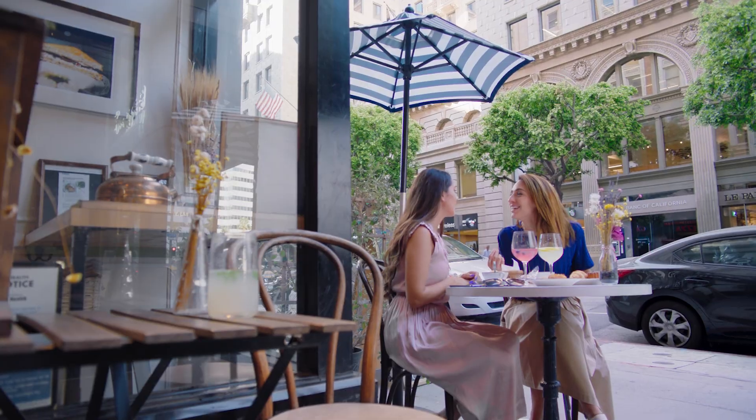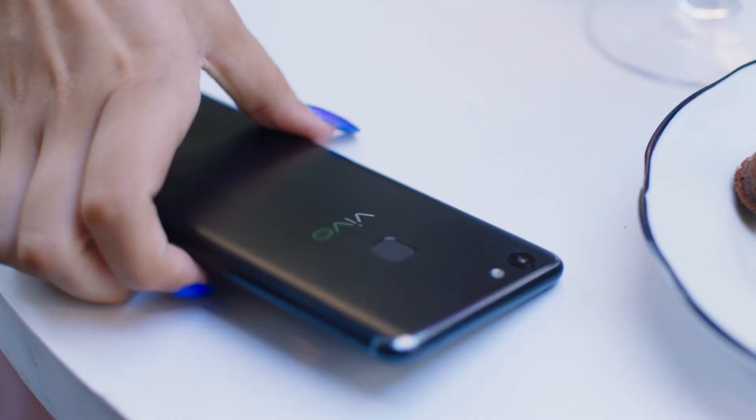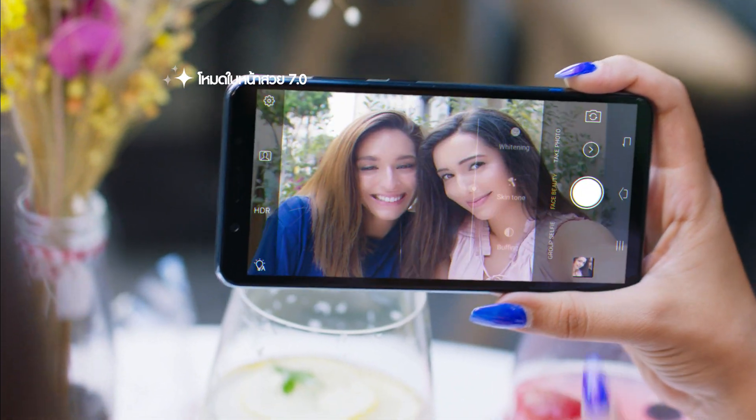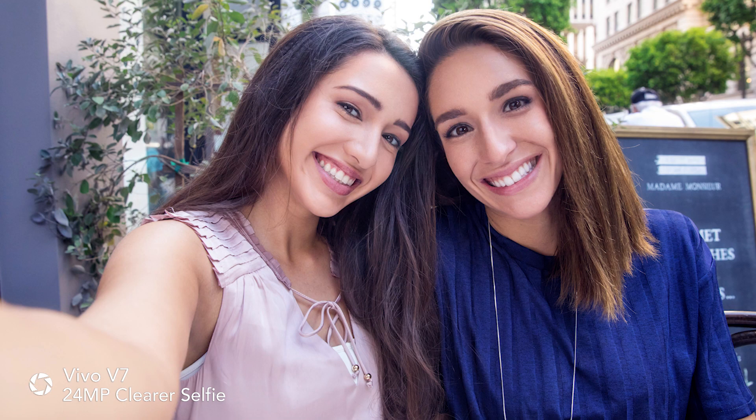We can't always be looking our best. But with V7's all-new Face Beauty 7.0, you get perfectly even, natural-looking skin free of blemishes.